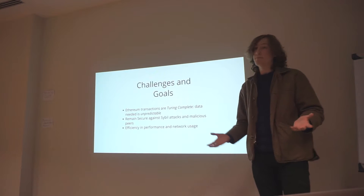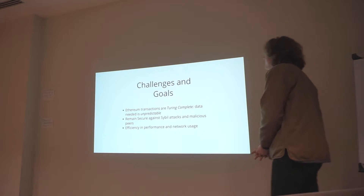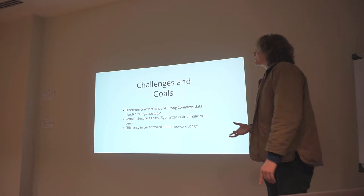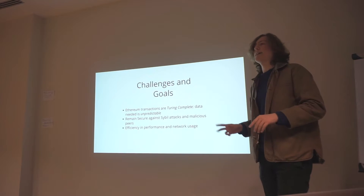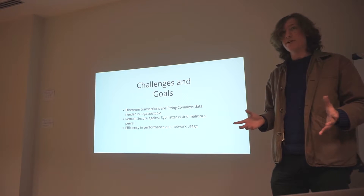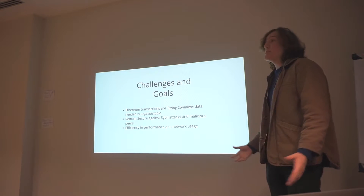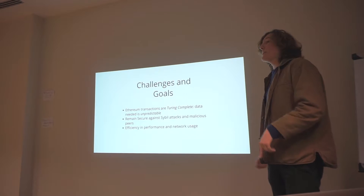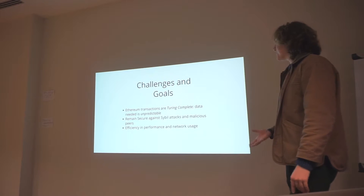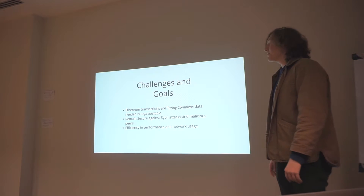If you're very security-conscious, partial verification maybe isn't the right thing for you. Here are the challenges and goals we face. Ethereum transactions are Turing-complete, so the data we might need to fetch is unpredictable. We want to remain secure against a Sybil attack, where peers feed you false data — you might have 25 peer connections by default, and maybe the majority are malicious, but you don't want to trust garbage data. We also want efficiency in performance and network usage: fast, responsive, and not using all of your data cap.